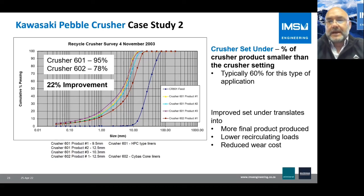Here we introduced the concept of crusher set-under — the percentage of product smaller than the crusher setting. Typical crushers in such applications achieve about 60% set-under. With the standard cone crusher liner we achieved 78% set-under, and with the improved high-pressure pebble crusher liner configuration we achieved 95% — a 22% improvement. By improving set-under we generate more final product per pass through the machine, lower the recirculating load, and reduce wear cost.